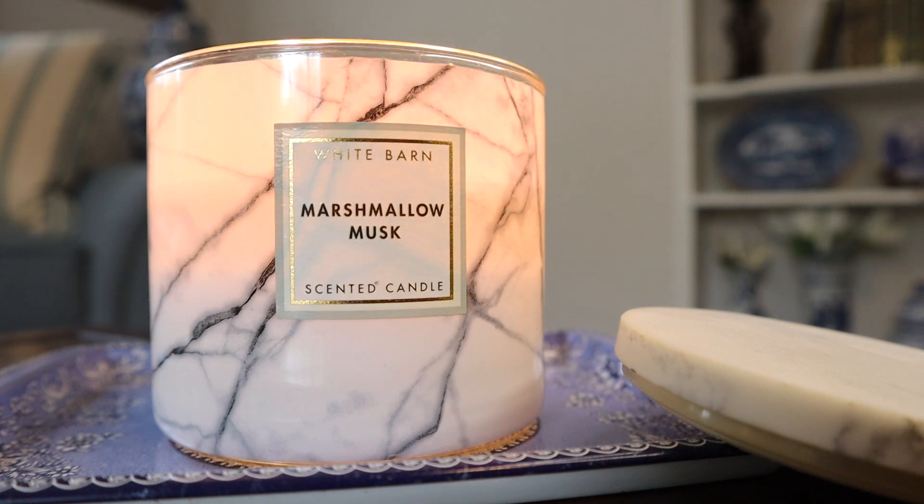Considering the notes are very similar and the ILNs match on both room sprays, I think it's safe to assume that Marshmallow Musk is indeed coming out for spring 2023 under the neutrals collection as the Vanilla and Musk candle, which is getting a three-wick candle. I'm super stoked about that because I did buy the room spray just to kind of vote with my wallet that I really enjoy the fragrance.